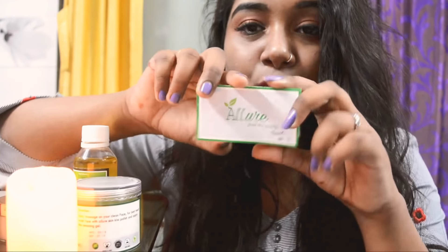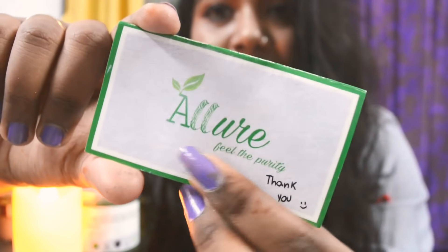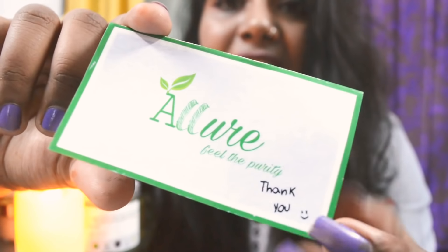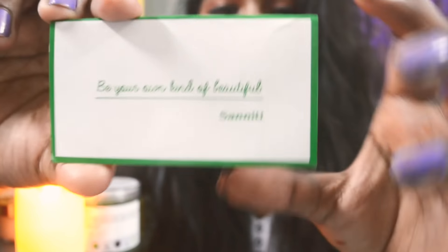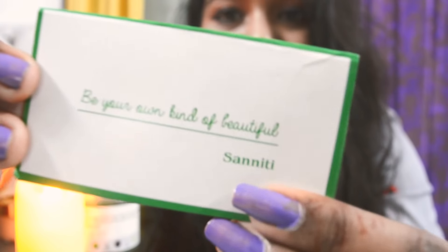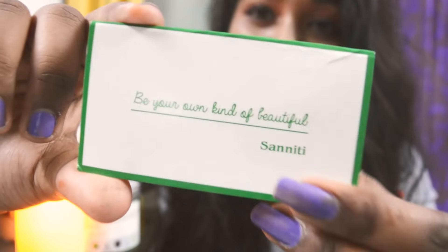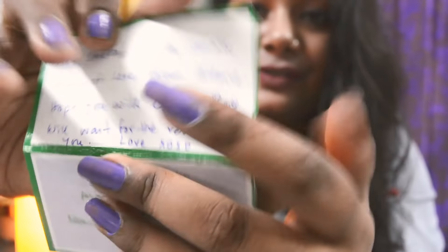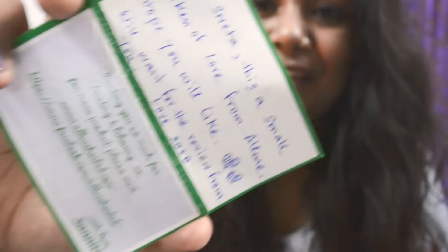When I received the package, there was a card. The brand name is Allure and there is a cute thank-you on it. On the back of the card it's written 'be your own kind of beautiful' and the brand owner's name is Saniti. She is really such a sweetheart and there is a cute letter for me.